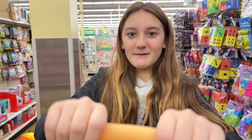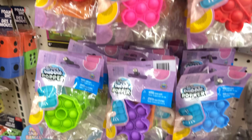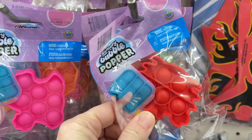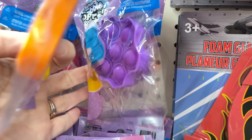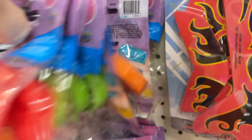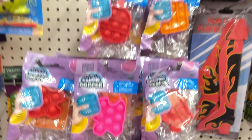I found some more poppets here — they have mini poppets! Look at all these different colors and shapes. I can't even tell you all the shapes because there are so many, but this one is definitely a pineapple, they have a crab, squares, hearts, circles, and octagons. There are just all sorts of different shapes and colors to choose from.